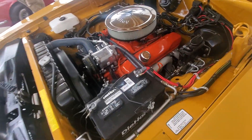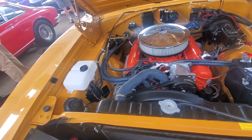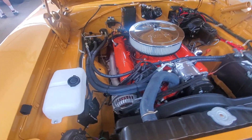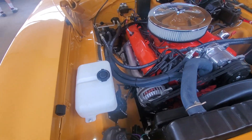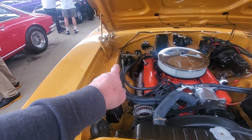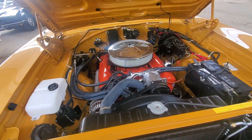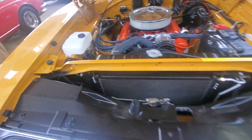I don't know what size engine this is because there's no badging on it. It's probably either a 383 or a 440. I don't know how to tell the difference, but it does have headers on it. So it's had basically a day-two restoration. It looks like it's had air conditioning added to it — or maybe it had factory air and they put modern air on it.